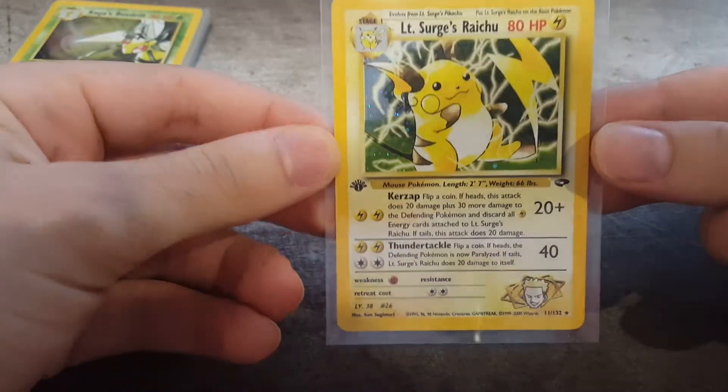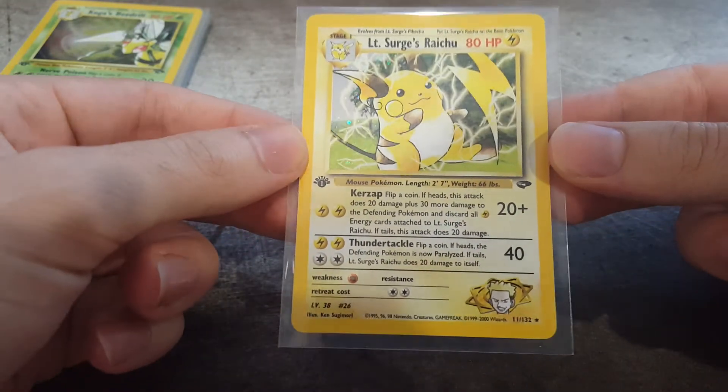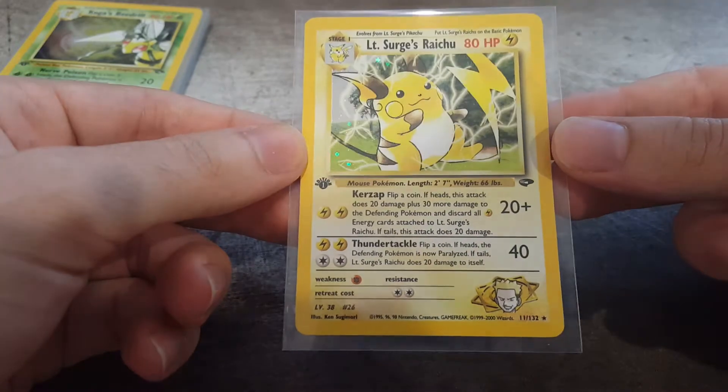I'm going to show you the 15 cards I'm going to submit. I'm really excited about them and I'll talk about each one as I go through. They're all first editions. The first card I have here is Lieutenant Surge's Raichu. I actually have this already in PSA 9. It's an absolutely gorgeous card, very good condition. Pretty hoping for a 10 on this one. Really nice card there.